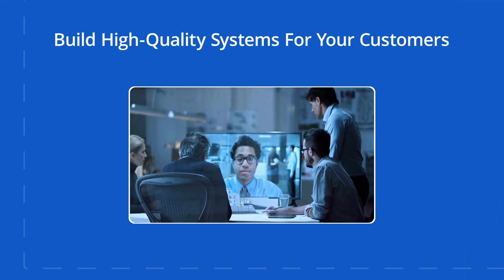Our products are reliable, easy to use, and backed by our world-class support team. So you can focus on what you do best: build high-quality systems for your customers.